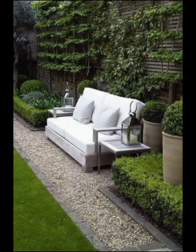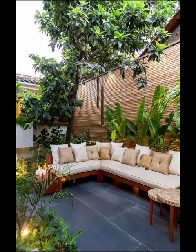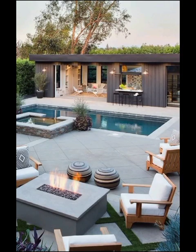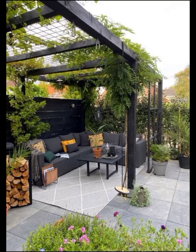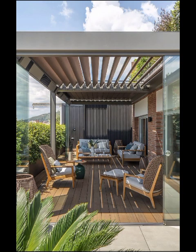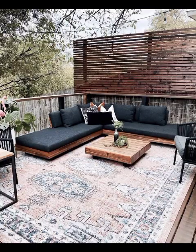Modern home garden landscaping is an art and an extension of your living space, and a canvas to express your personality and style. It's not just about a collection of plants, but rather a thoughtfully assembled blend of colors, textures, and functional elements that come together to create an oasis in your own backyard.